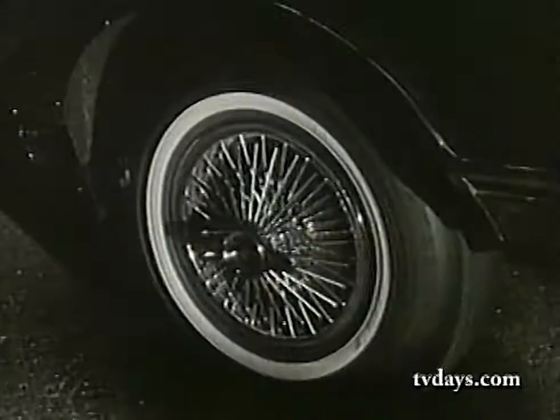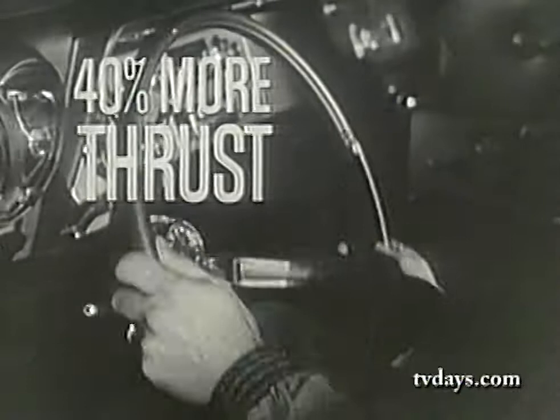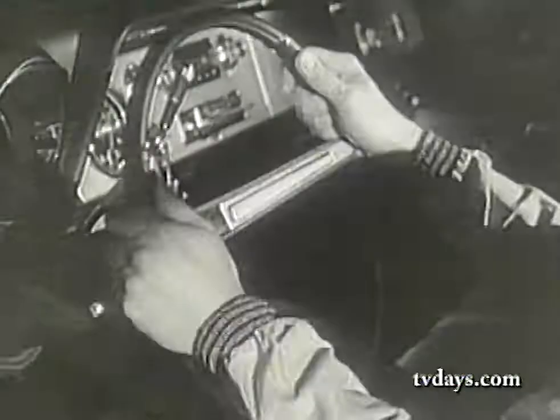Watch them work in a new rocket action Oldsmobile. From a standing start, the new power team — Super Rocket and Turbo-Hydromatic — delivers up to 40% more accelerative thrust. Response at any speed is something you won't forget. I know I won't.